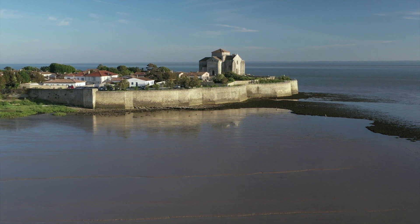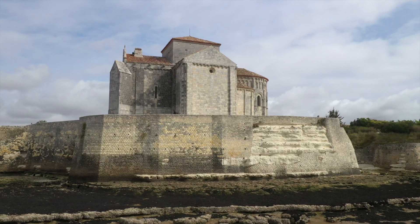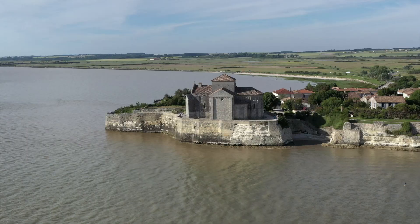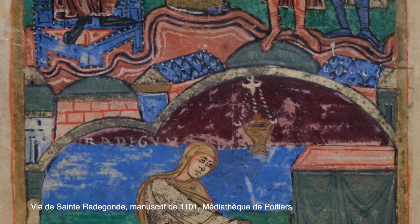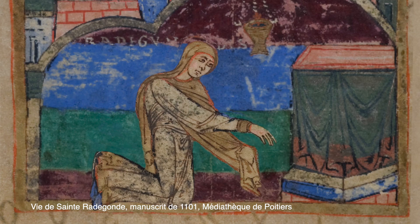The Romanesque church of Talmont, built during the 12th century, is perched on the cliffs overlooking the Gironde estuary. It is devoted to Saint Radogonde, protector of sailors and wife of Clothar, King of the Franks.